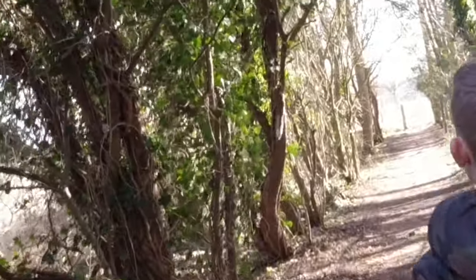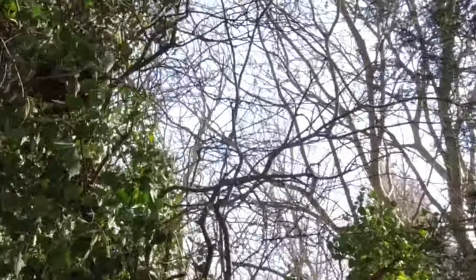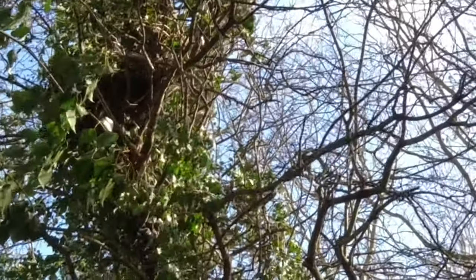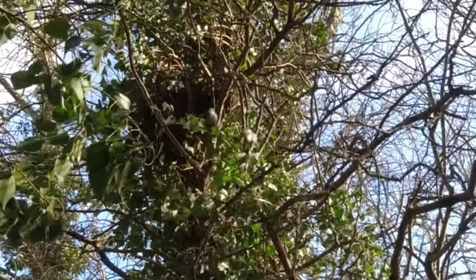A squirrel there, look. He's got something - he's got leaves. Oh, he's making a nest. Making a nesting tree. Lost his nest there, look.